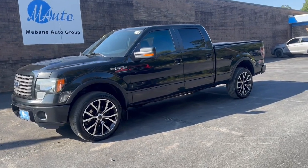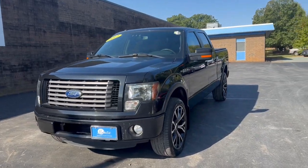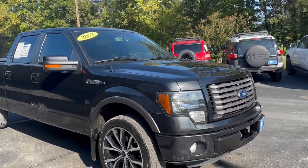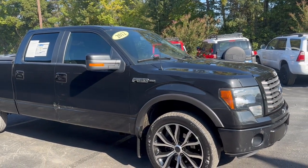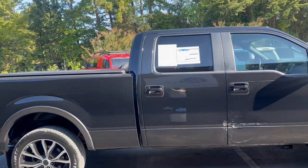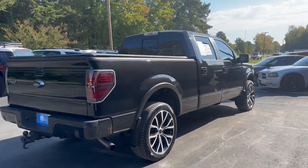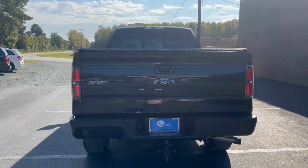Hi everyone, my name is Andrea. Welcome to Mevan Auto Group. Here we have a 2012 Ford F-150 Super Crew Cab, 4x4 pickup, 4-door with a 6.5 foot bed. It is a very large truck, V6 EcoBoost, Twin Turbo, and this is also automatic. This is a one-owner with no accidents.